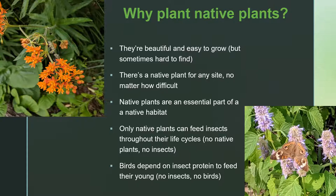Why plant native plants? They're beautiful and tend to be easy to grow if cited correctly, though they can be hard to find. There is a native plant for any site, no matter how difficult — very wet soil, very dry soil (my soil was like beach sand when I started planting — no problem). The only exception is if you have fill rather than soil, which can become very compacted. But if you have soil, there are plants that can grow in it. Native plants are an essential part of the native habitat — only native plants can feed insects throughout their life cycles. No native plants, no insects. Birds depend on insect protein to feed their young. No insects, no birds. It's very simple.